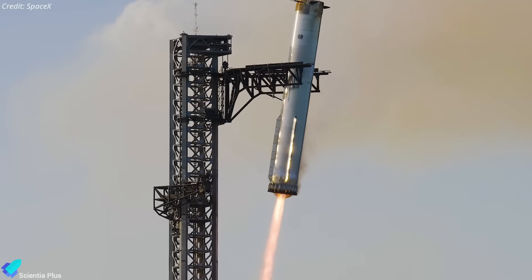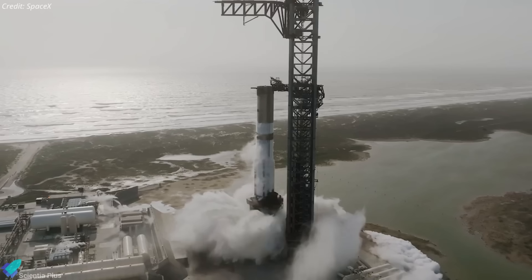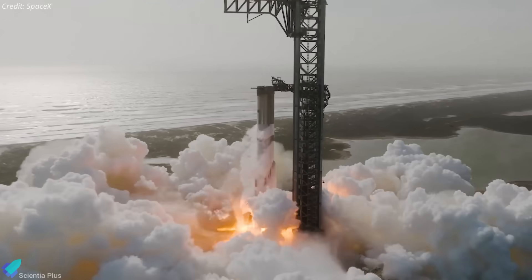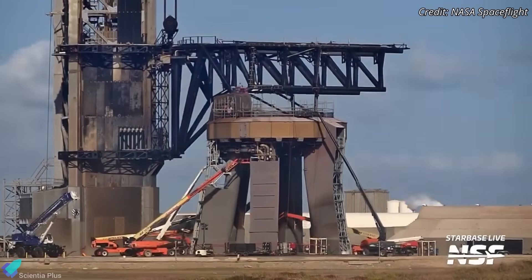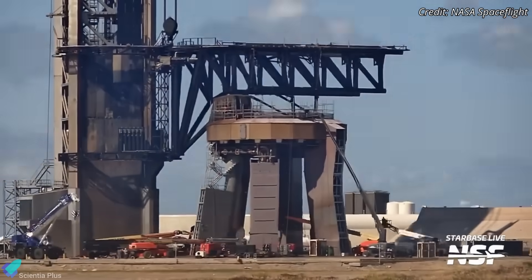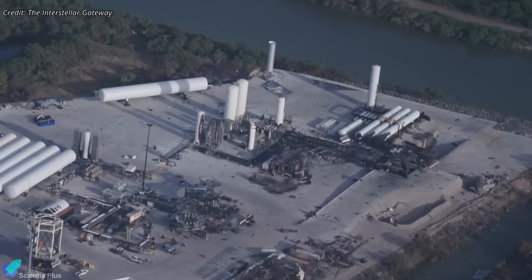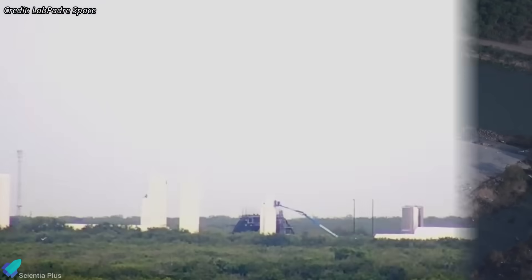Ship 38 is expected to launch with Booster 15, the vehicle that flew and was caught during Flight 8. Since Booster 15 has already been flight-proven, it will likely require only a static fire validation, with no additional cryo-testing needed to qualify for Flight 11. However, Booster 15's static fire cannot proceed until the launch mount is restored to its original booster-compatible configuration after ship testing. Though it introduces a short delay, the reconfiguration process is still faster than waiting months for Massey's to be rebuilt.